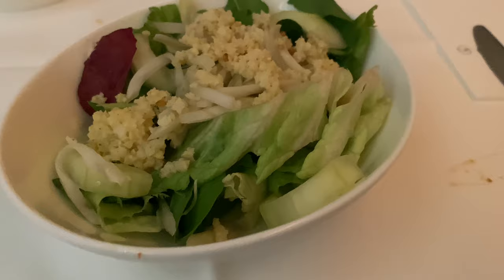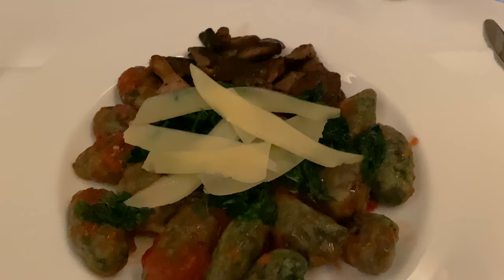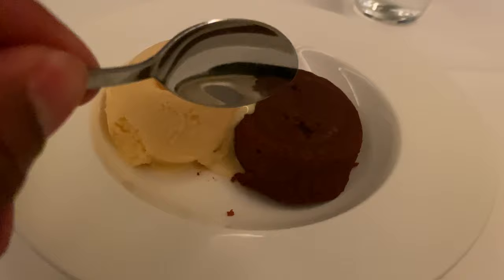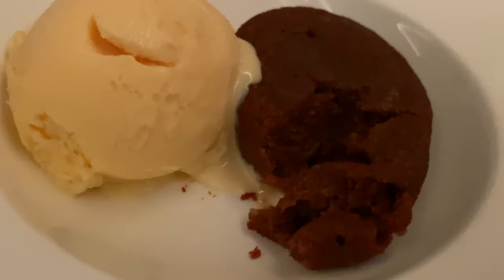Then I had a garden salad, pretty plain with olive oil for dressing — not bad though. My main course was the gnocchi with Parmesan cheese on top and shiitake mushrooms. This was really good — a great choice. For dessert, I had ice cream — it's supposed to be like a volcano of dulce de leche, but I didn't see it spewing out like lava. It was very good nonetheless. The catering out of Ezeiza in Buenos Aires is really good on all airlines.